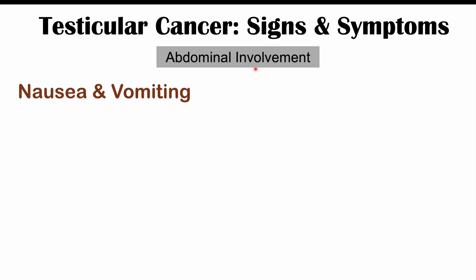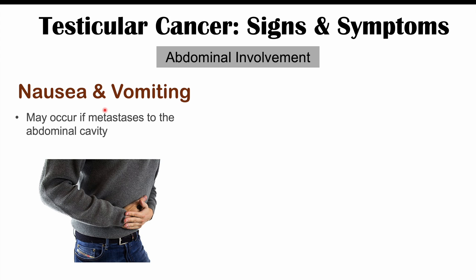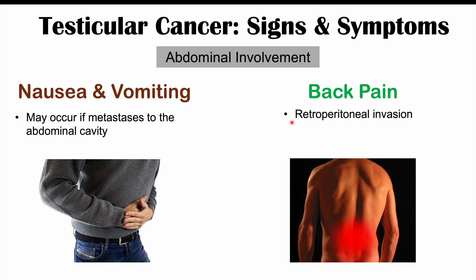We can also see abdominal involvement as well. These include nausea and vomiting symptoms, which may occur if there's metastases to the abdominal cavity. We can also see back pain occurring, especially if there's retroperitoneal invasion — retroperitoneal meaning behind the peritoneum, near the posterior area of the abdominal cavity. It's mostly going to be a bulky mass pressing on surrounding structures that causes back pain.